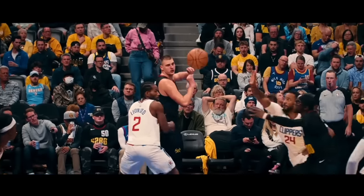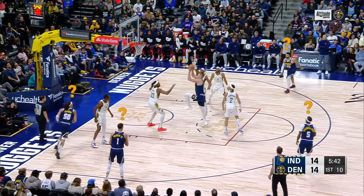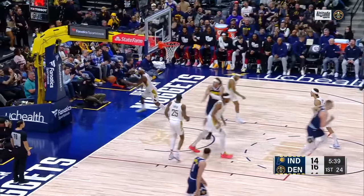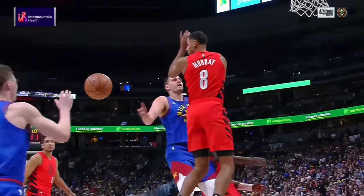We can't stand out on the floor and play center for the Nuggets, but we can pause some videotape and try to guess what Joker is going to do. So keep score if you want, open your mind, and let's take an interactive quiz on Nikola Jokic's passing.